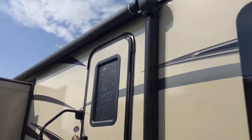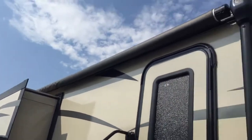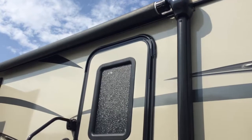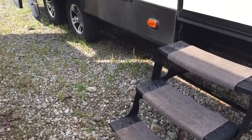Coming around, you can see we've got a power awning. It is a nice size — it goes almost all the way to the back of the trailer — and it does have LED lights underneath that awning as well, so you can enjoy your campsite at night too. There are three steps in, so you don't have any major steps up.